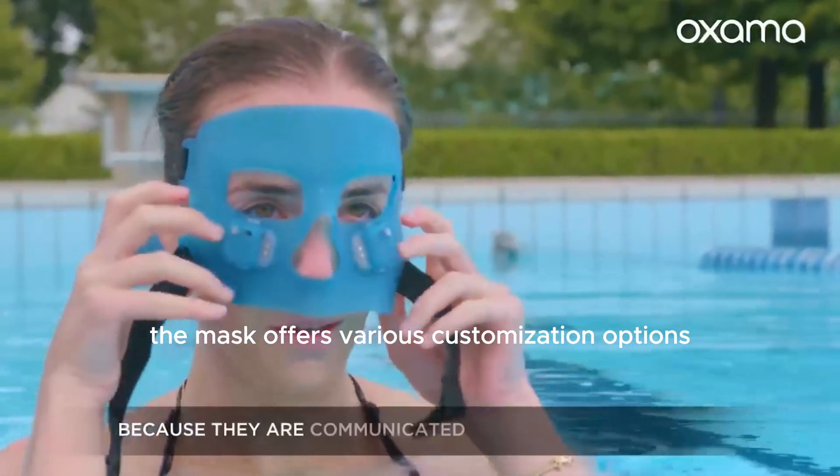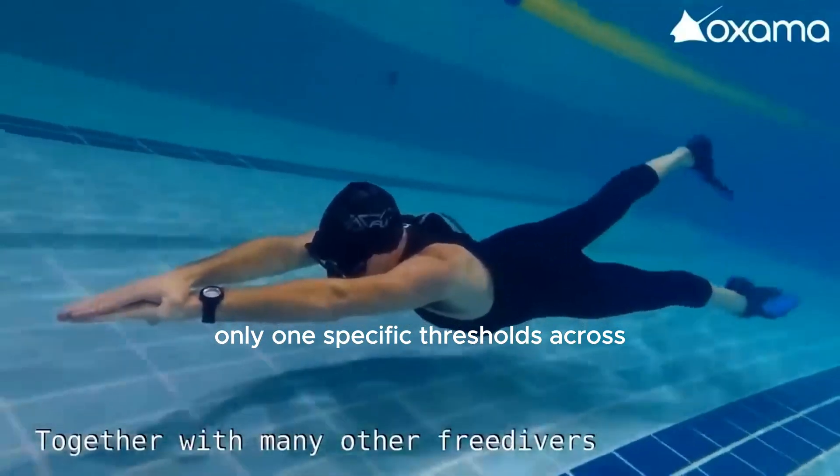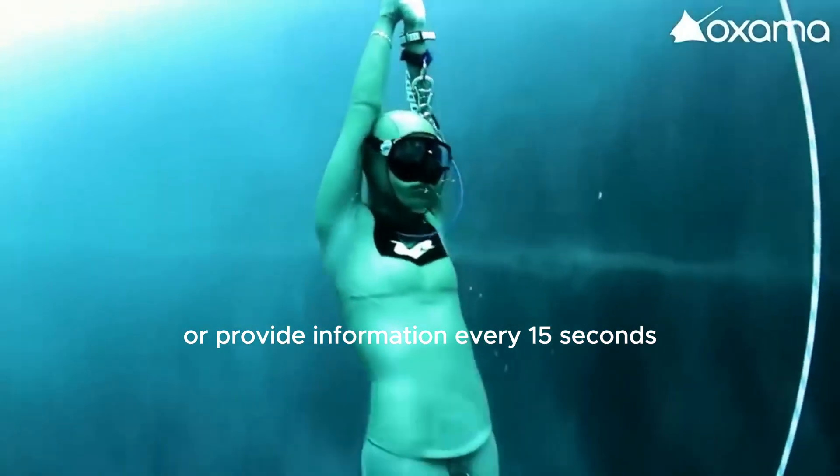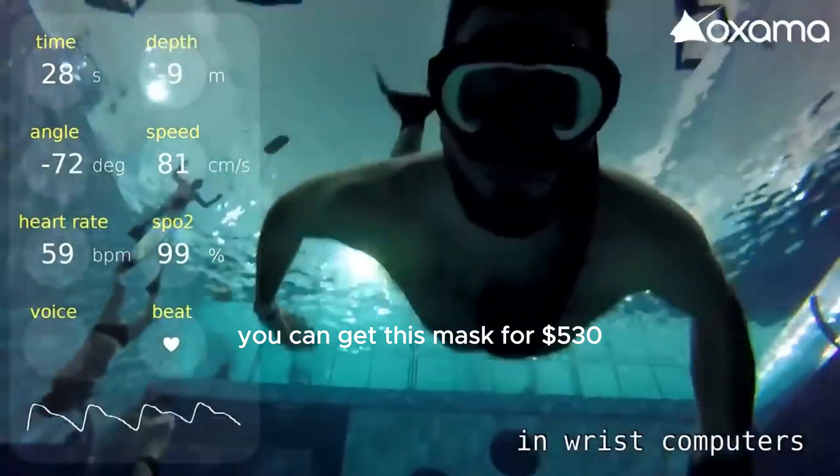The mask offers various customization options. It can report data only once specific thresholds are crossed, or provide information every 15 seconds. If you're interested, you can get this mask for $530.